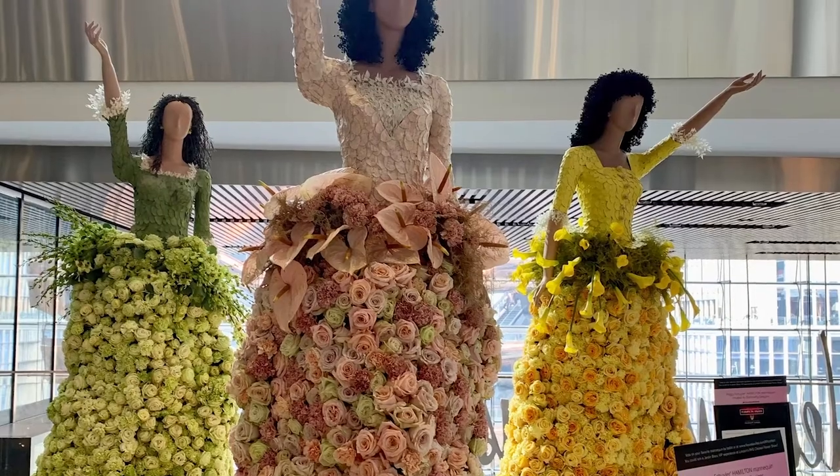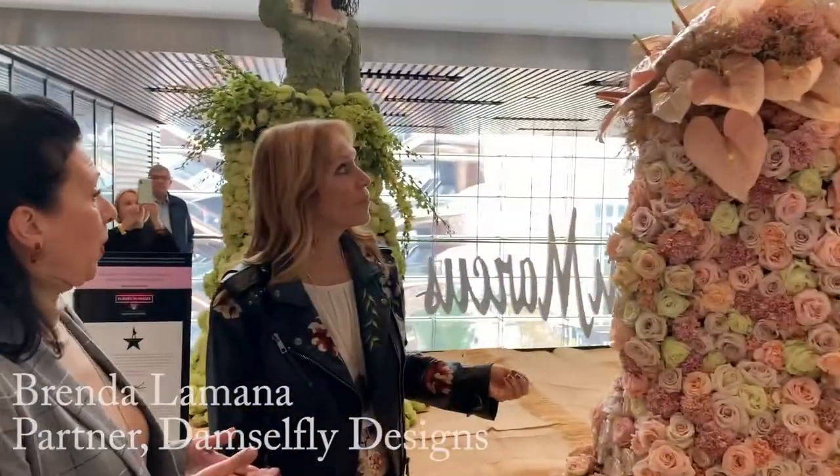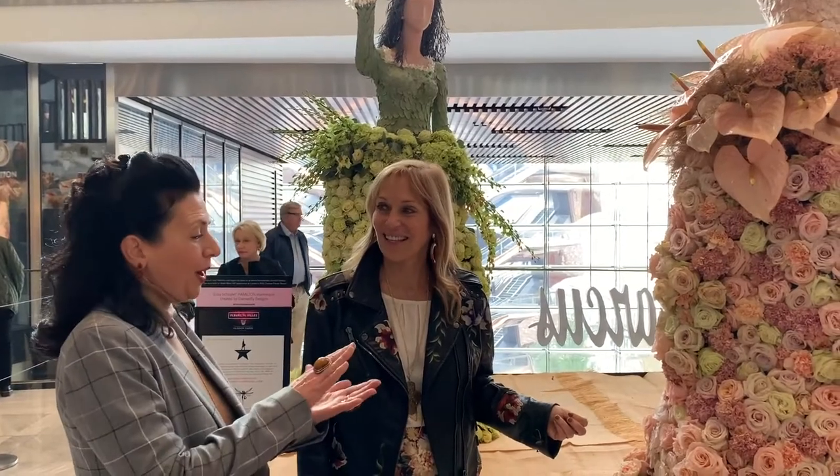Damselfly Designs created floral art inspired by Hamilton. They worked with Paul, the dress designer, who sent them fabric swatches. The fabrics were actually shimmer — very iridescent.